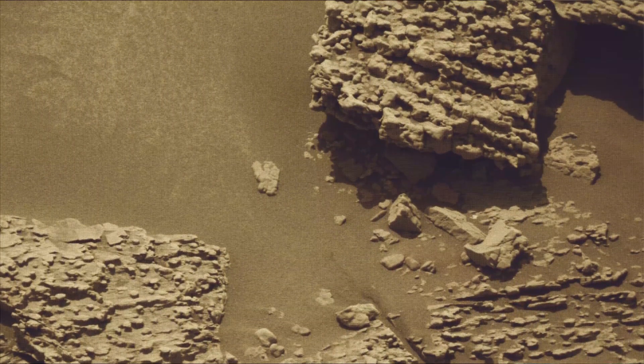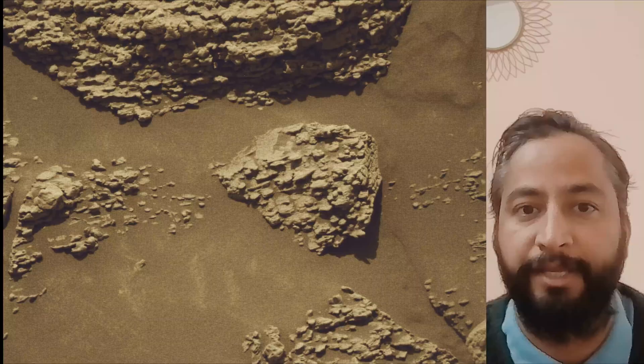All these image credits: NASA, JPL, Caltech, MSSS, and ASU.